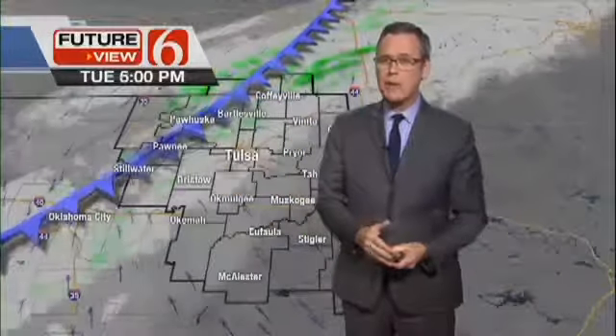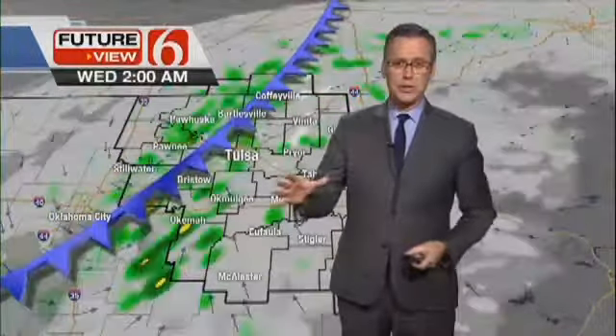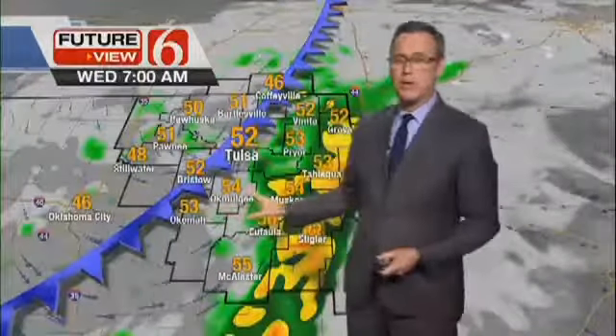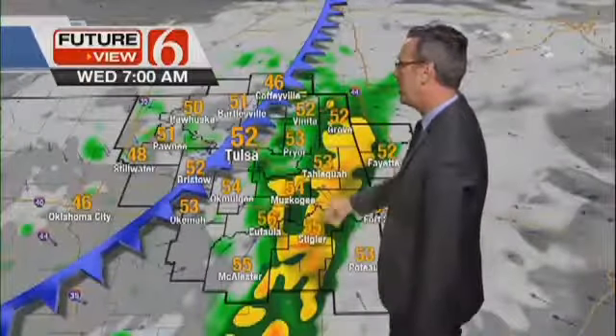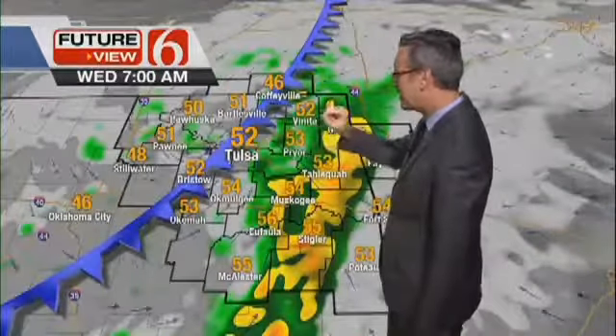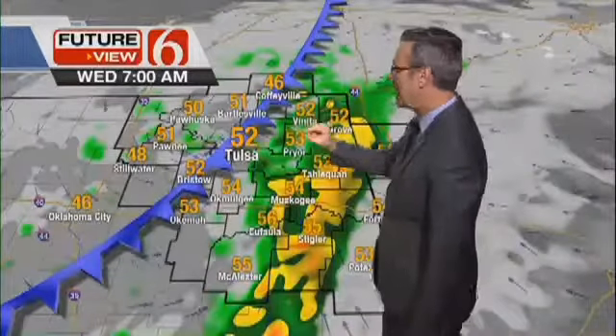But what we're waiting for is the upper level component of this storm system to arrive overnight — around 2, 3, 4 o'clock in the morning through around 7 to 8. That's the upper level system right on top of northern Oklahoma. The air aloft is very cold. That will help to destabilize the atmosphere slightly, giving us some rain and thunder.